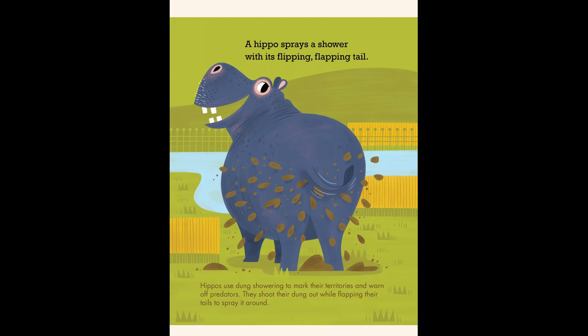A hippo sprays a shower with its flipping, flapping tail. Hippos use dung showering to mark their territories and warn off their predators. They shoot their dung out while flapping their tails to spray it around.